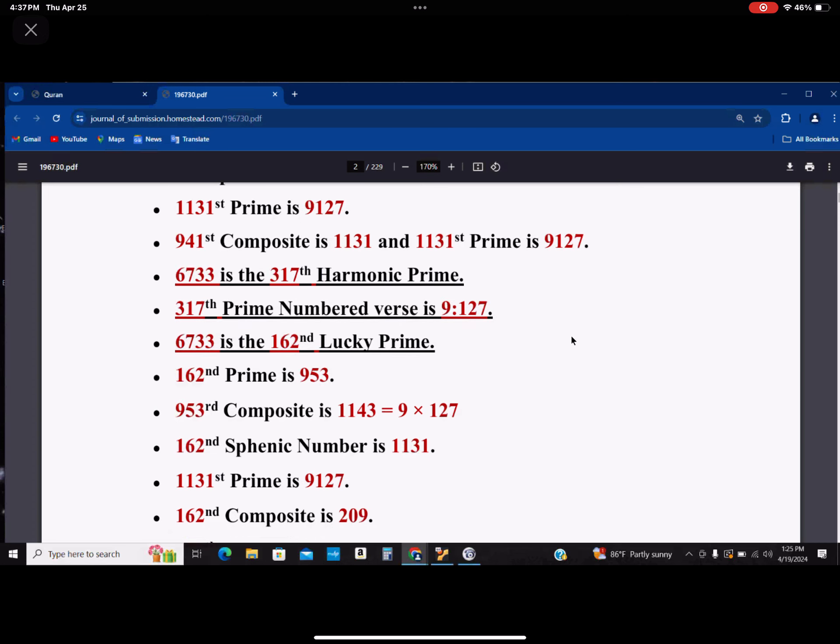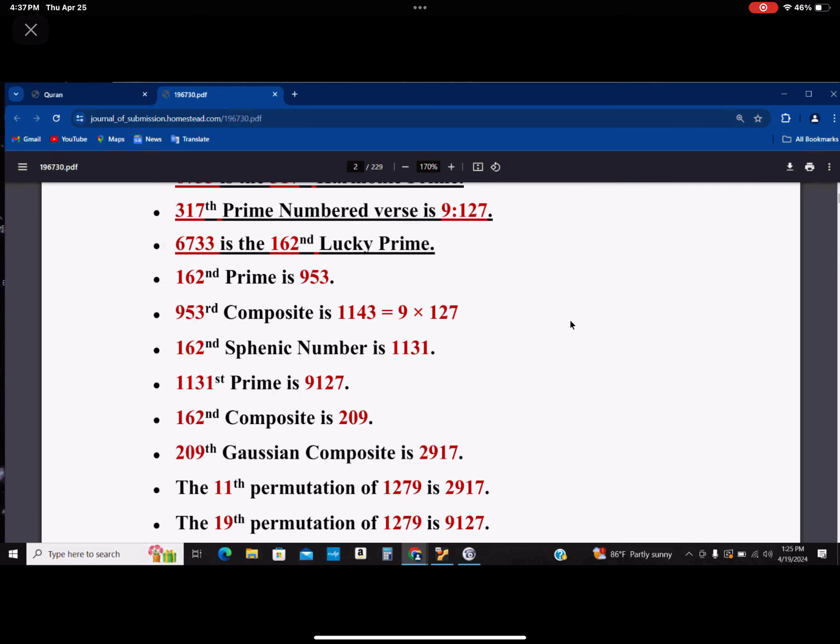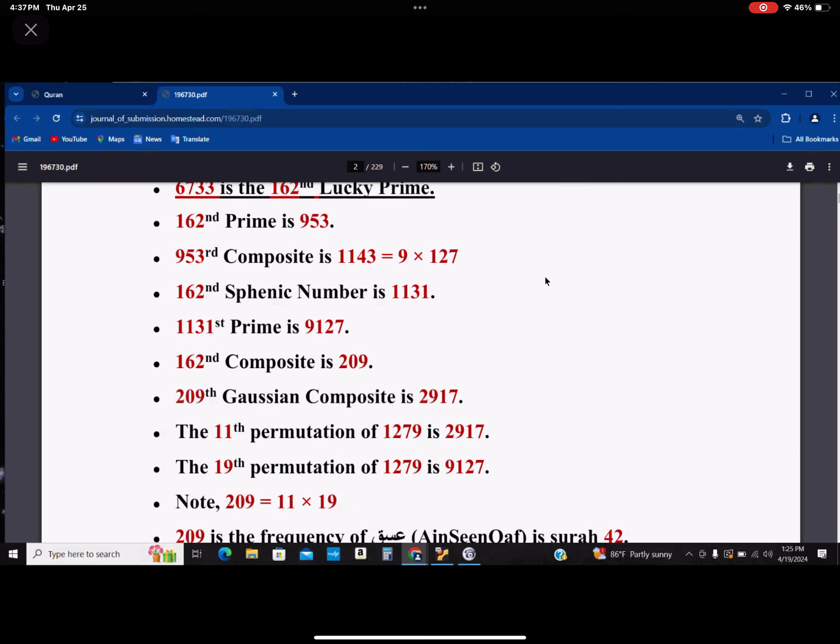The 162nd sphinic number is 1131, and the 1131st prime is 9127. The 162nd composite is 209. The 209th Gaussian composite is 2917. The 11th permutation of 1279 — which is the same number as 9127 — is 2917, and the 19th permutation of 1279 is 9127.